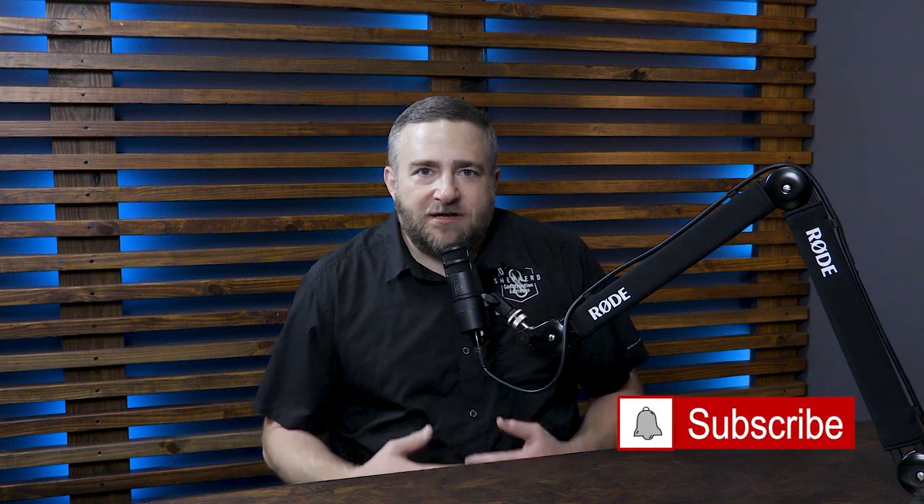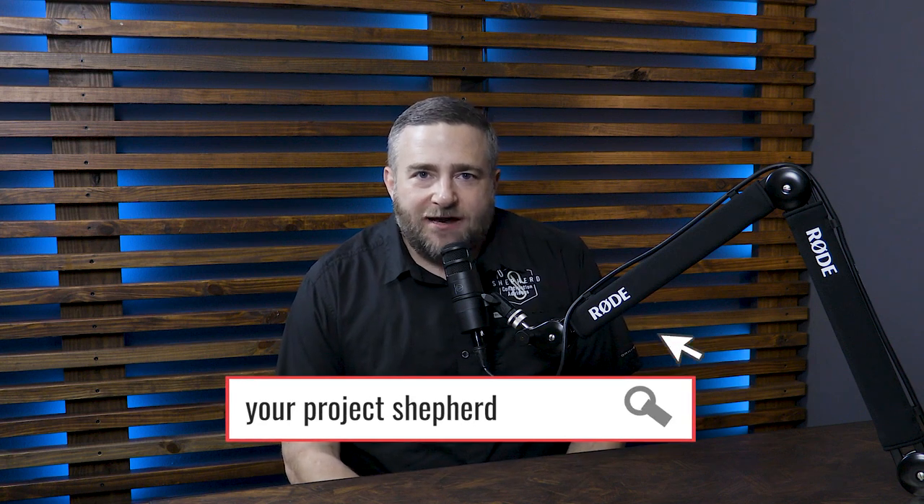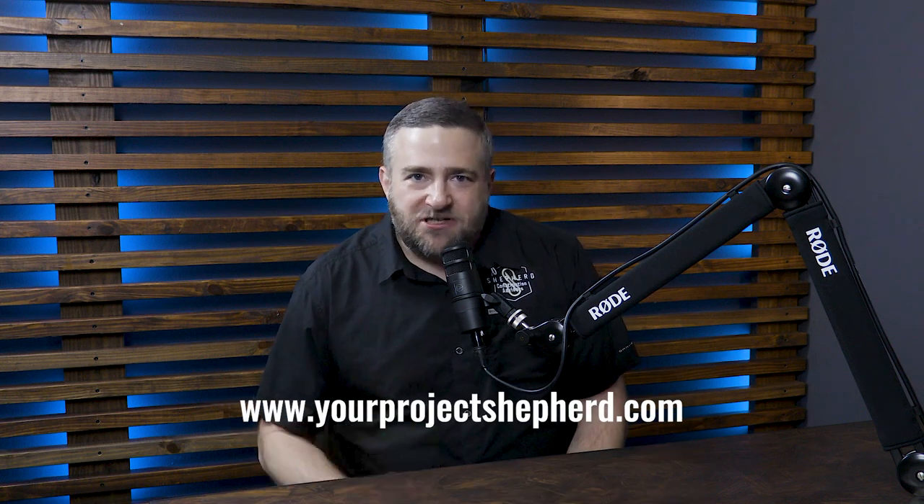We're here to help professionals and homeowners alike make the best decisions about designing, planning, and building custom homes. If you'd like more information about how Shepard can help you with your project or business, visit us at yourprojectshepard.com. And now here's today's episode.